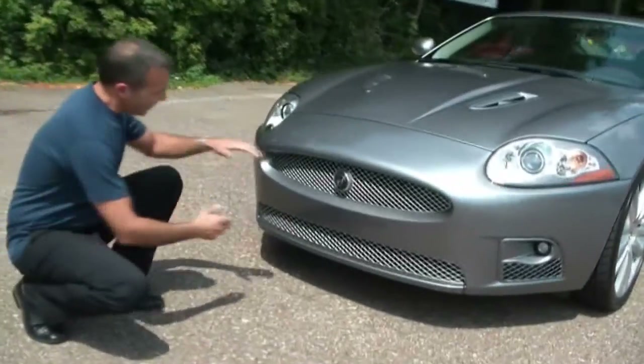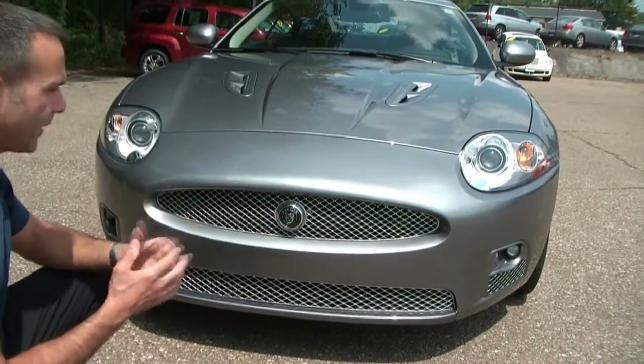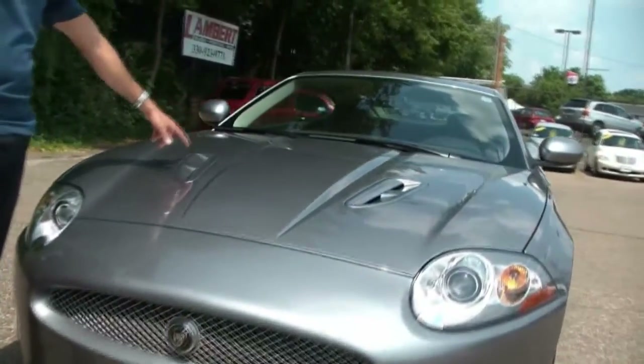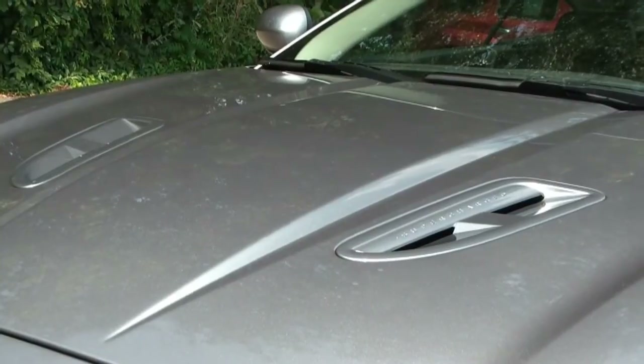The first thing is, with the XKR you get these two nice mesh grilles. I just really love these — I think it gives the vehicle that masculine, muscular look, the kind of look that you want in a sports car. Next, we have these two scoops in the hood with 'Supercharged' engraved, and these will actually allow the supercharged engine to breathe a little bit as well.